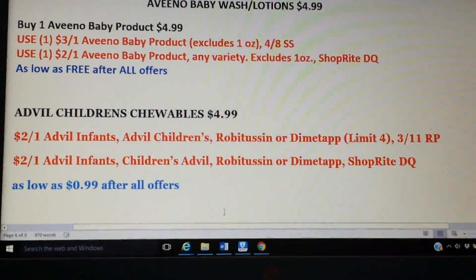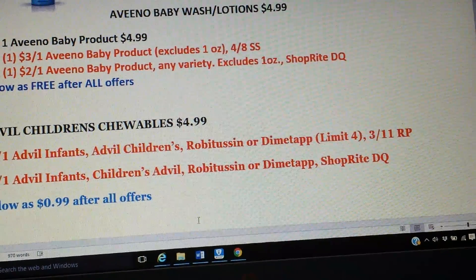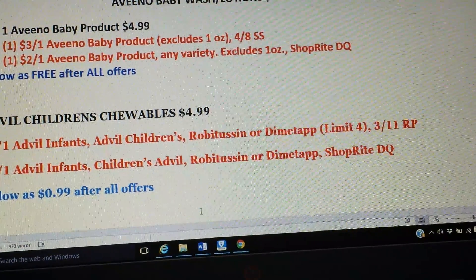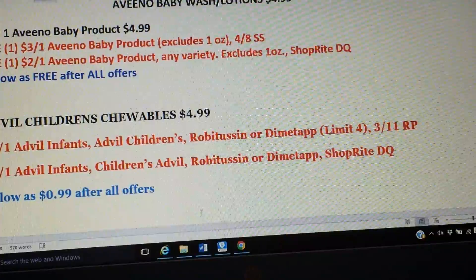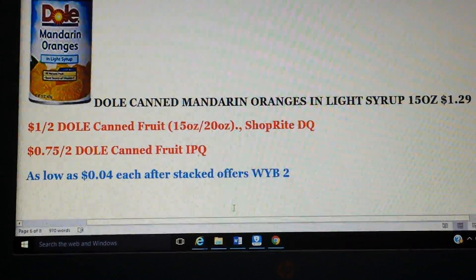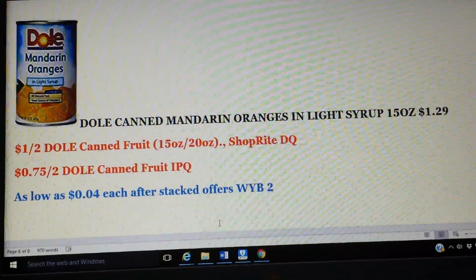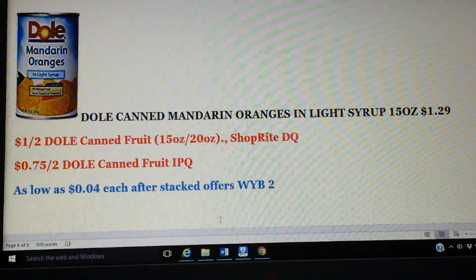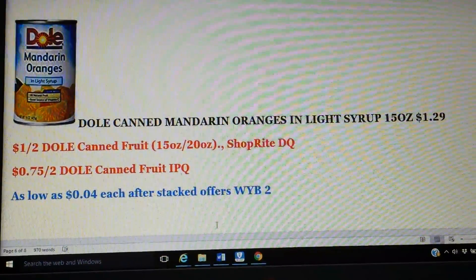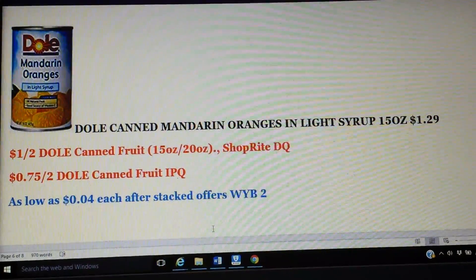On the children's tip, we have Children's Advil chewables at $4.99. We do have in the Red Plum a $2 coupon for Advil infants, Advil children's, Robitussin, or Dimetapp. Use that manufactured coupon from the Red Plum plus the matching ShopRite digital coupon, and you'll pay 99 cents after both coupons. Then my last deal is the Dole canned Mandarin oranges in light syrup, the 15-ounce can at $1.29. We have a $1 off two ShopRite digital coupon and a printable for 75 cents off two. Pick up two cans, use your clipped coupon and your printable, and you'll pay eight cents for both cans — an excellent deal.